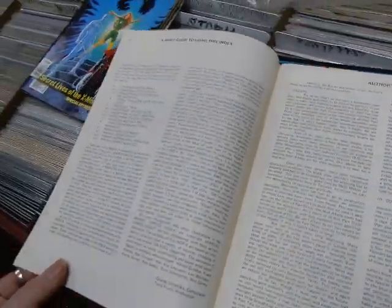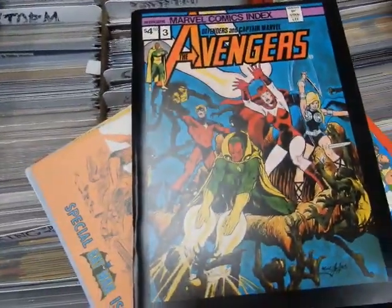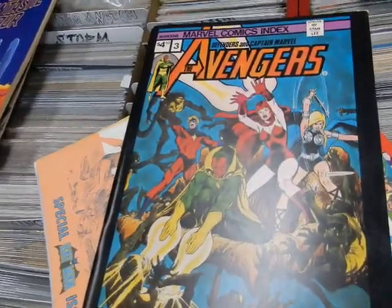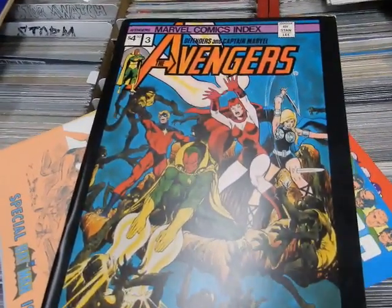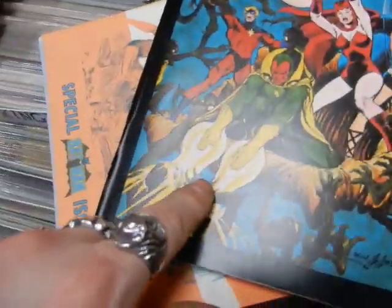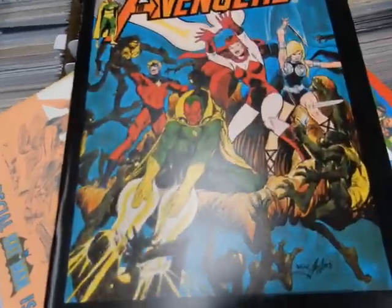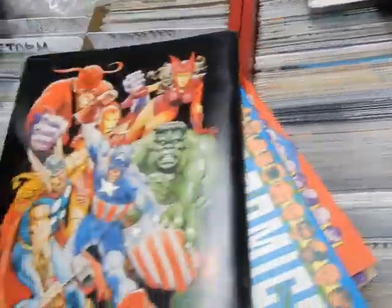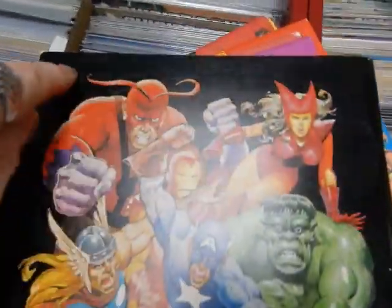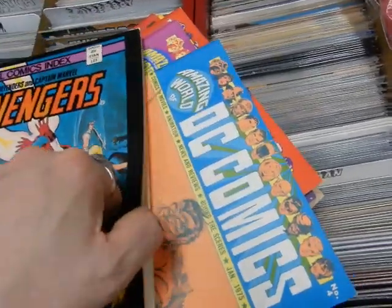Then we've got volume three featuring the Defenders and Avengers, and Captain Marvel — great Neal Adams cover. You've got the Vision shooting blasts out of his hand — which the Vision never really did; they played fast and loose with the Vision's powers. Very wild artwork.